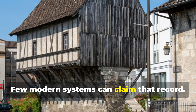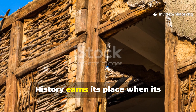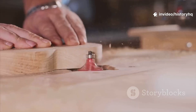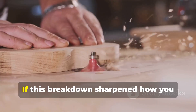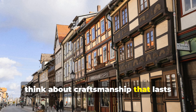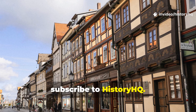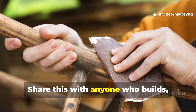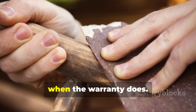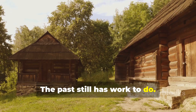Few modern systems can claim that record. History earns its place when its lessons are put back to work. If this breakdown sharpened how you think about craftsmanship that lasts longer than a lifetime, subscribe to History HQ. Share this with anyone who builds, restores or cares about skills that don't expire when the warranty does.